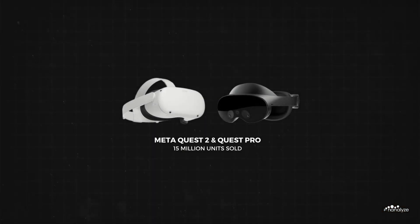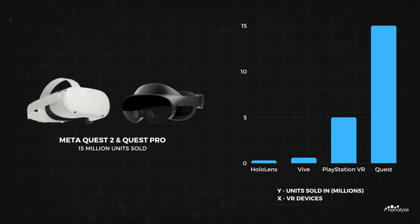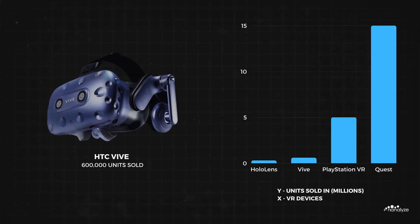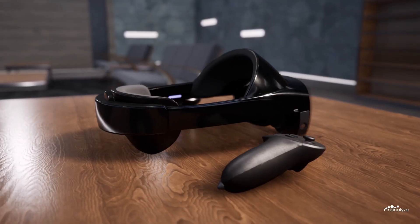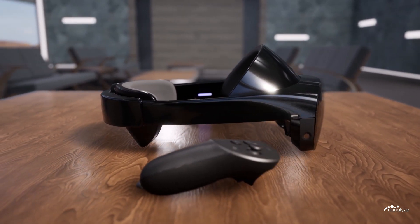An estimated 15 million MetaQuest 2 and Quest Pro headsets have been sold worldwide as of 2023. Competing VR headsets include the Sony PlayStation VR, which has sold 5 million units; the HTC Vive, which has sold 600,000 units; and the Microsoft HoloLens, which has sold 300,000 units. Meta has successfully captured 90% of the $6.9 billion virtual reality headset market, providing them with a competitive data advantage. Selling more units than competitors does result in higher revenue, but there is also something extraordinary that many people often overlook.